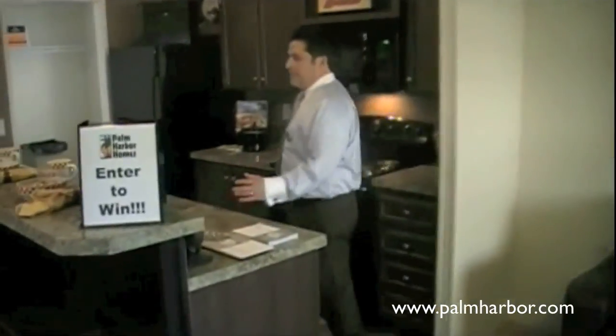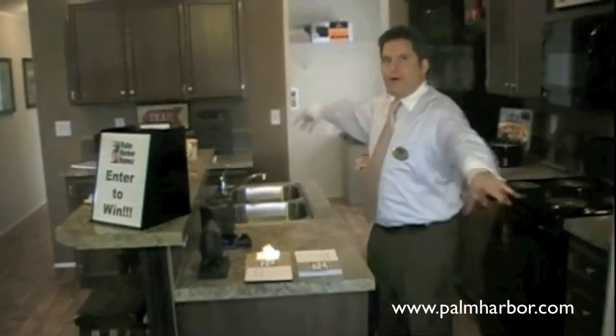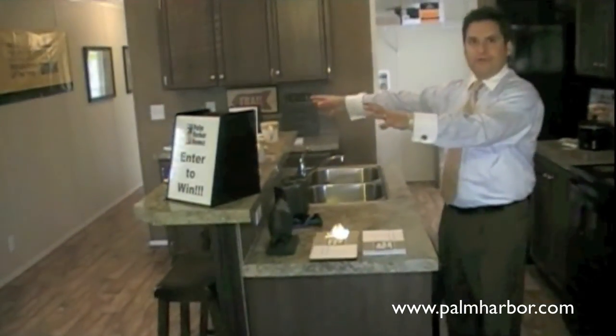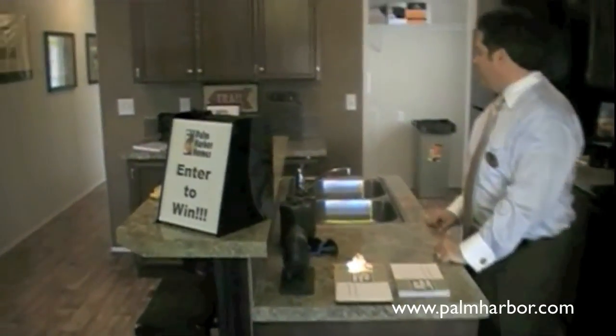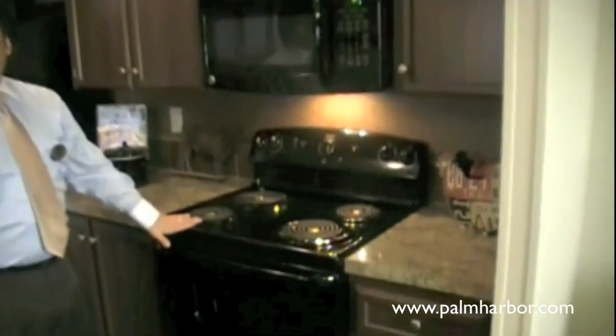Over here we've got an awesome kitchen, great for cooking and entertaining. As you can see, you can walk all the way around the island. We've got a breakfast bar — put your bar stools over here and hang out. Very casual dining area on the other side of the bar. Sink is in the island. We've got your microwave, which we can option in for you. Range comes with the home.